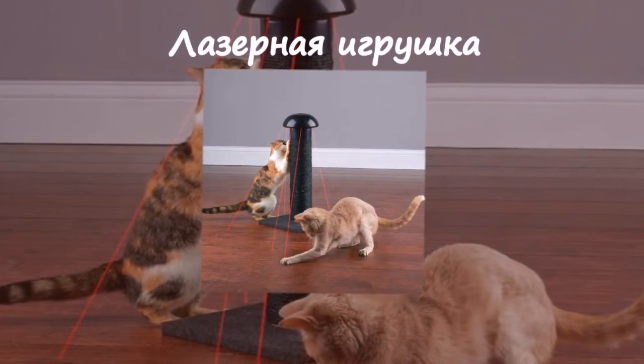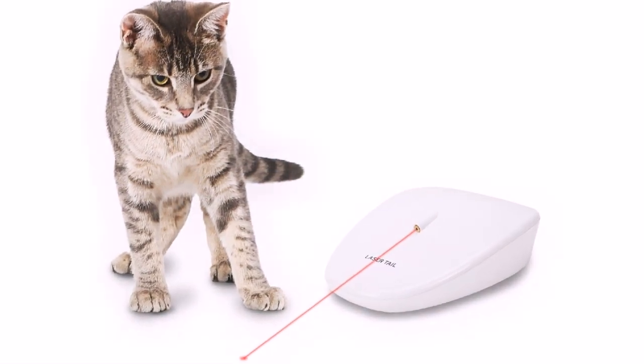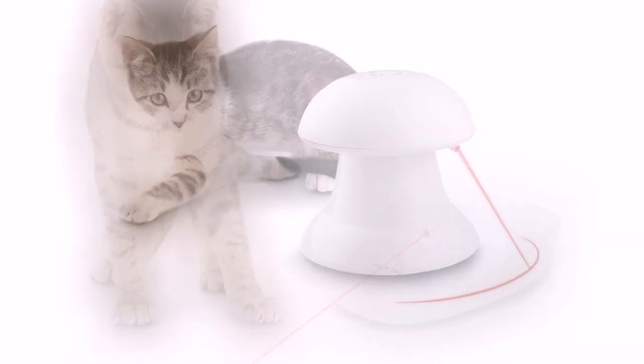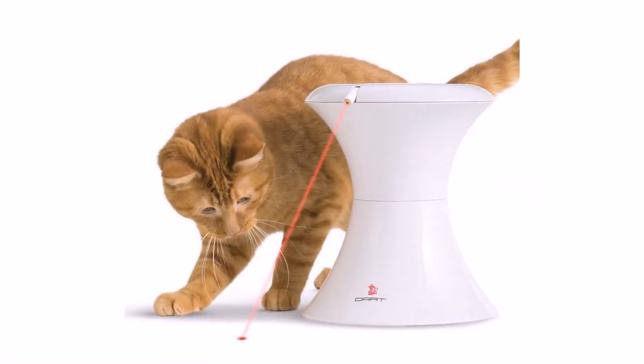Лазерная игрушка. Этот гаджет — простой способ развлечь котёнка, пока вас нет дома или вы чем-то заняты. Лазерный луч будет автоматически бегать по комнате, при этом ваше участие не потребуется.